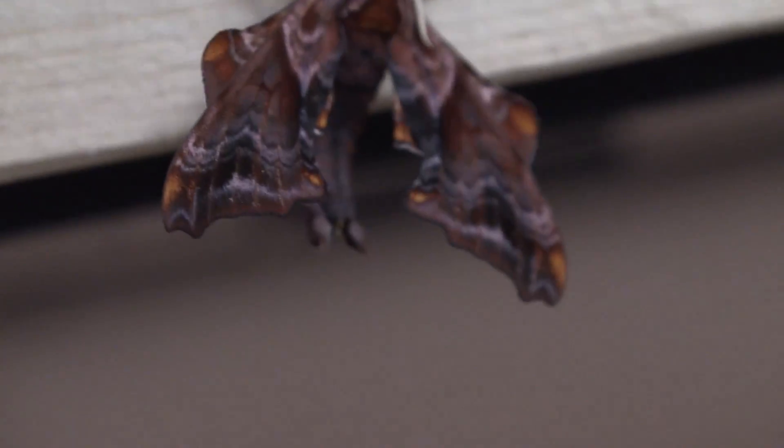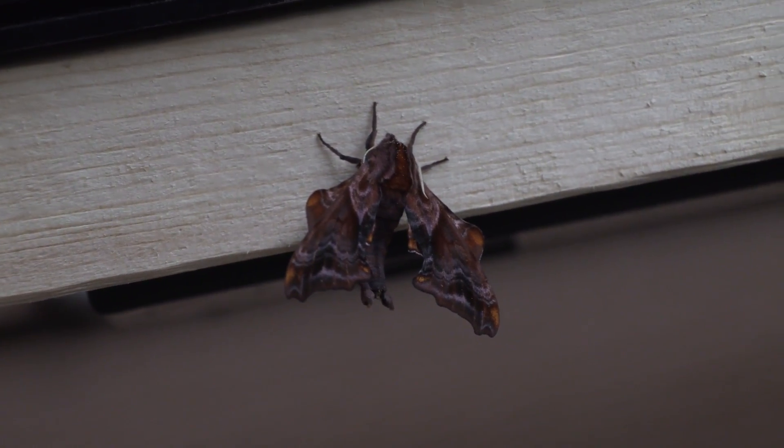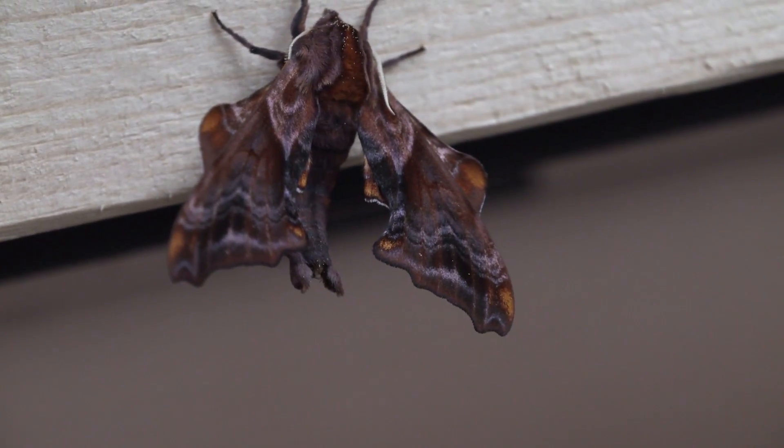It's pretty cool. Look on the abdomen — there are two little spikes. I don't know if these are an extension of some scales or something, but they're kind of cool looking for sure.